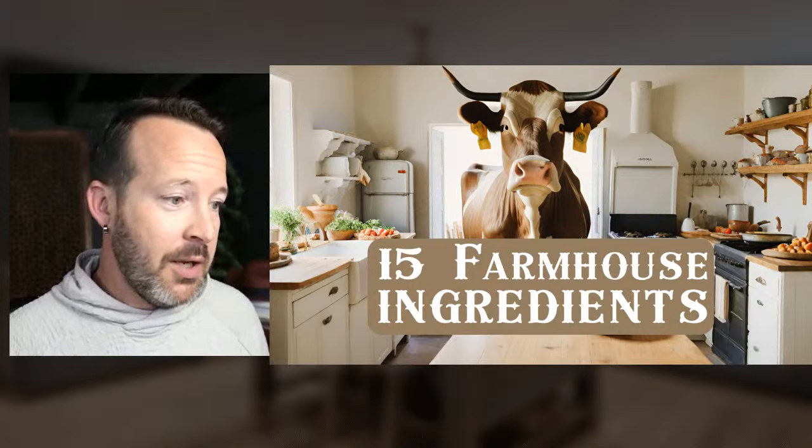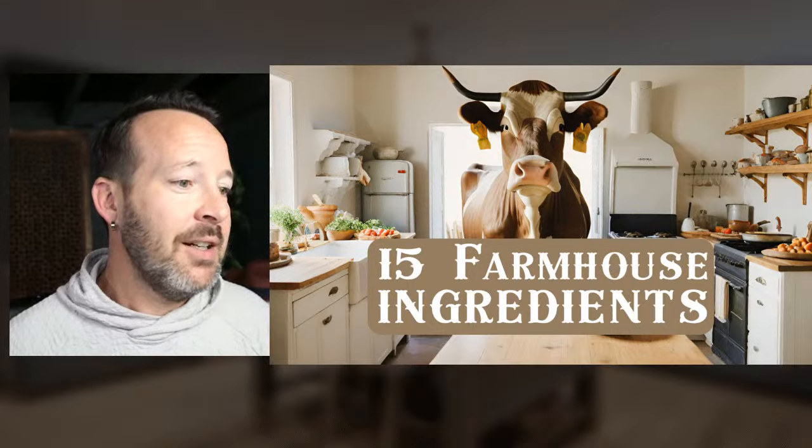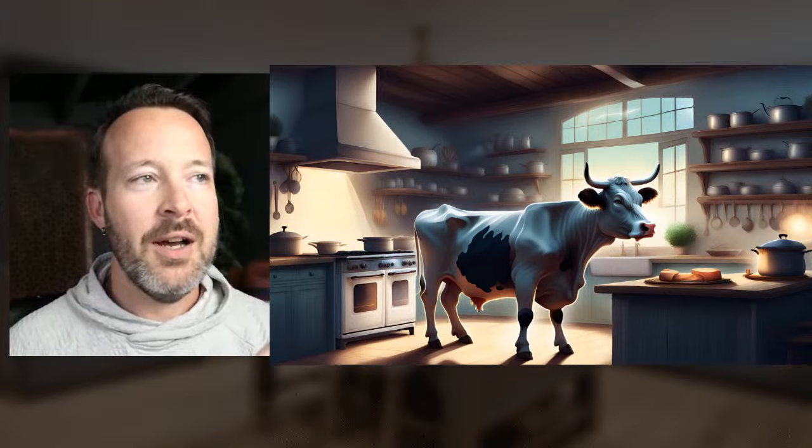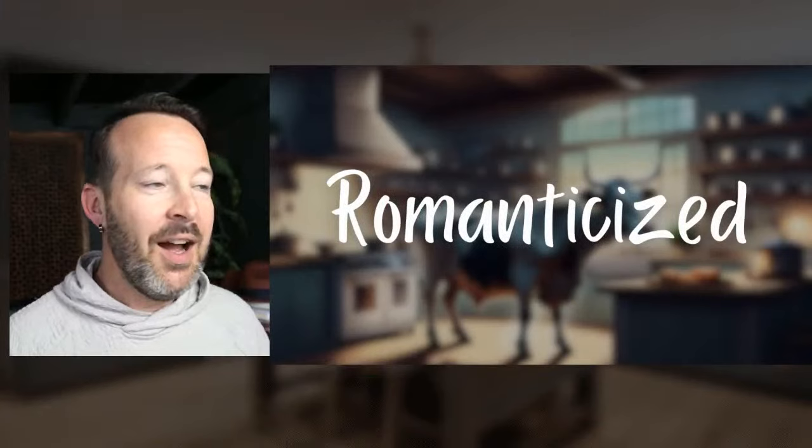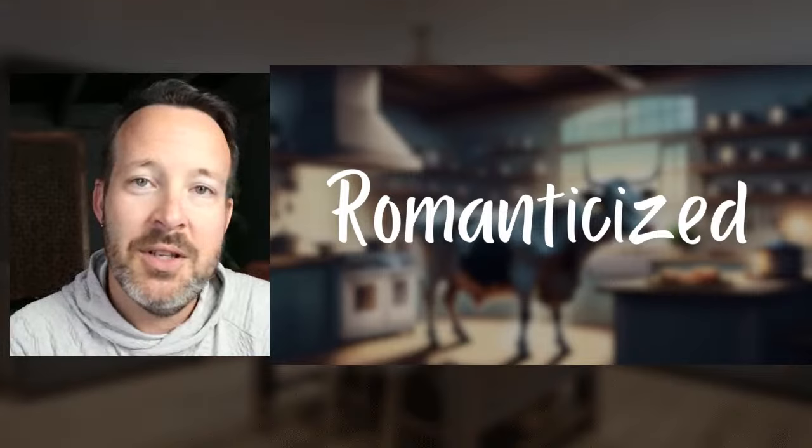Farmhouse kitchens have a definite style look to them. You can put all these ingredients together and some overlap — a specific ingredient can be used in a modern kitchen, a Scandinavian style kitchen, and also in farmhouse. It's how you put the ingredients together that gives you the outcome. My grandparents had a dairy farm and I would be in that farmhouse kitchen, but it looked nothing like what we see today. The modern farmhouse kitchen design is, in my opinion, highly romanticized.